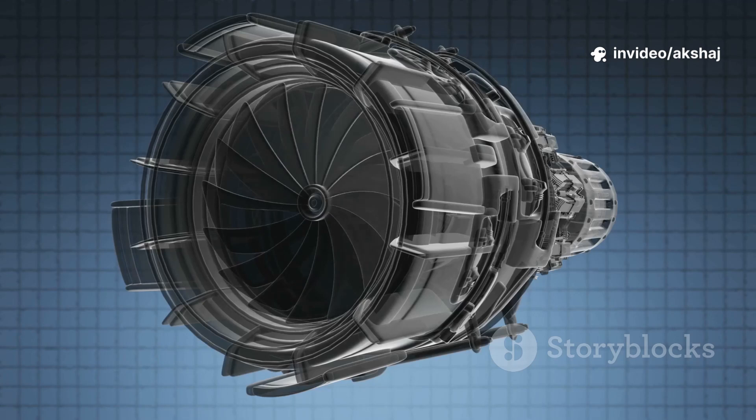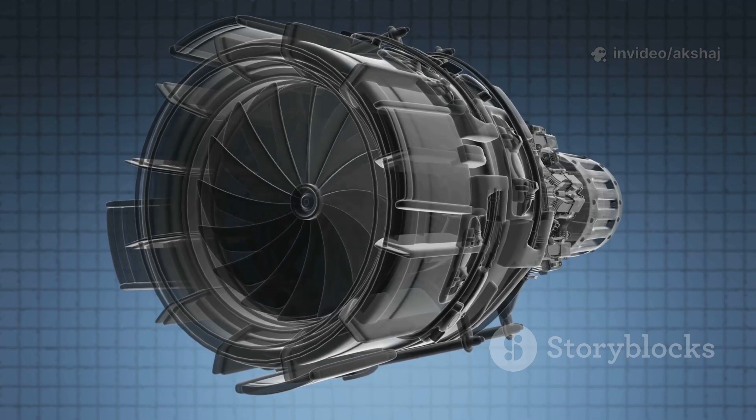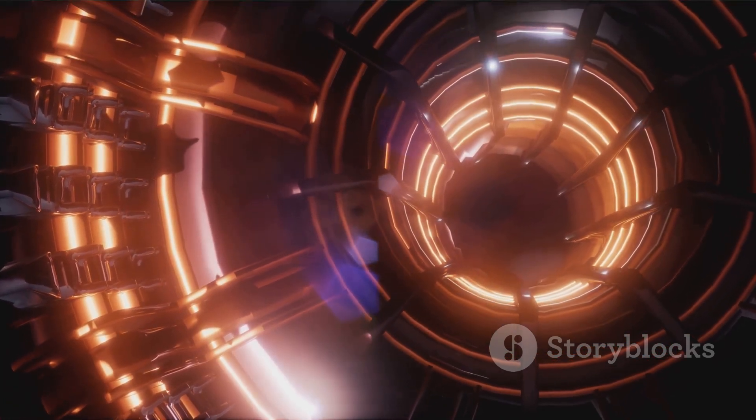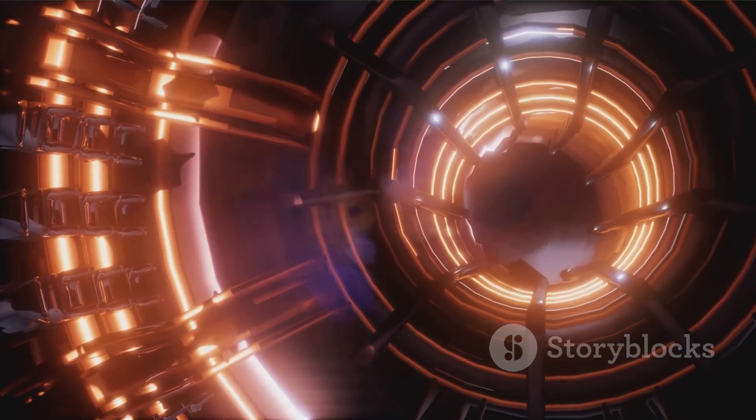Future combined cycle engines promise seamless transition from runway thrust to hypersonic speed. A jet engine is a tuned explosion running thousands of times per minute — steady enough to carry millions.